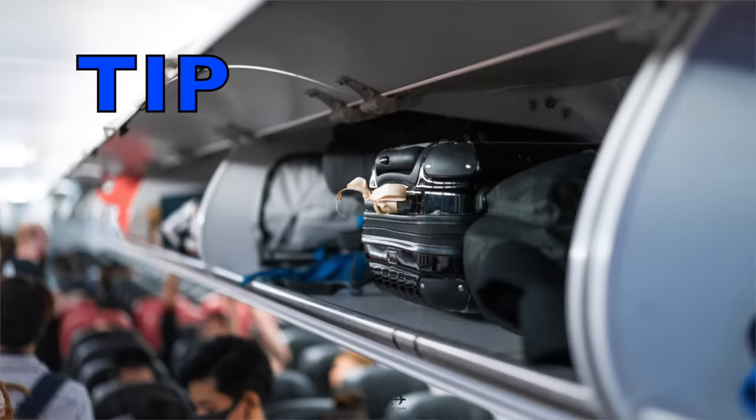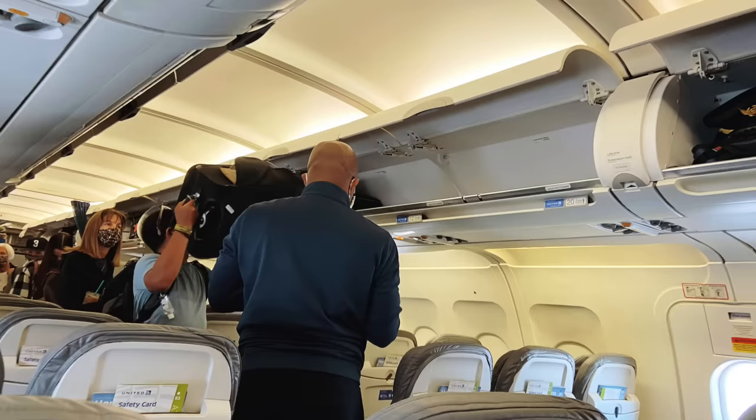The most important travel tip for packing medicine is do not pack it in checked luggage. If you are packing medicine in a carry-on suitcase, remember that a lot of airplanes are running out of overhead bin space. So your must-have medication needs to be packed in your tote bag or personal item bag that fits under the airplane seat in front of you.